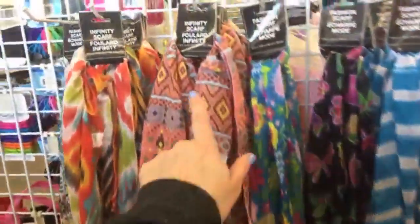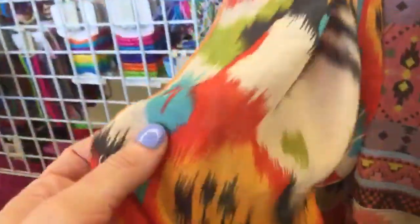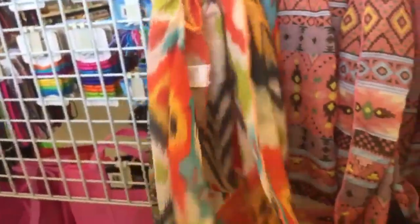I think these two are the infinity scarves. I really like this one a lot — that's pretty. This would be pretty with a white top or just any of these colors. I like that — I might have to get that.